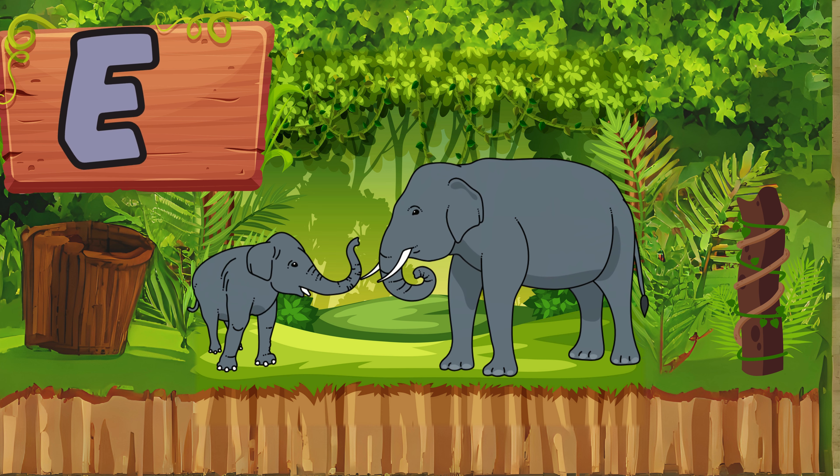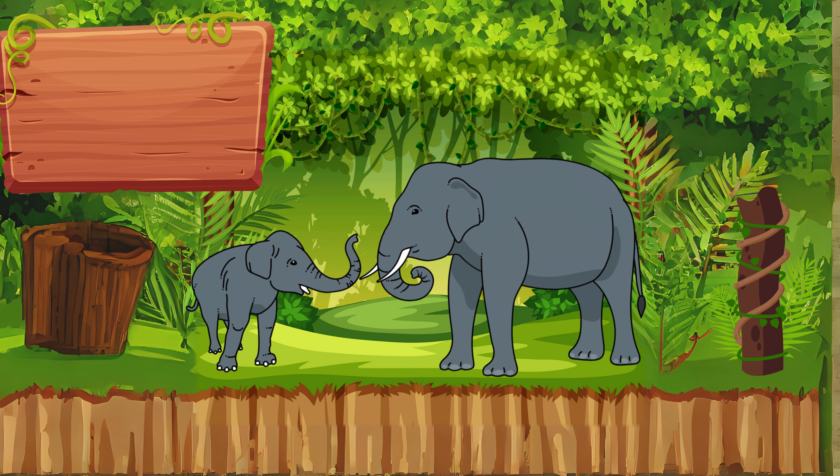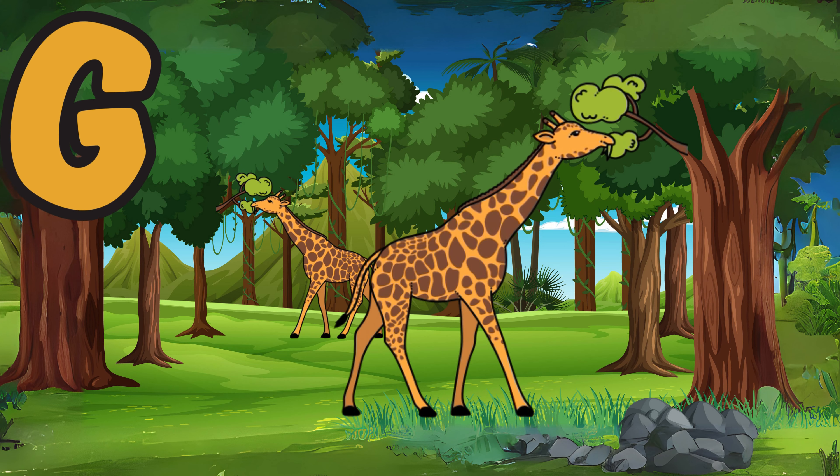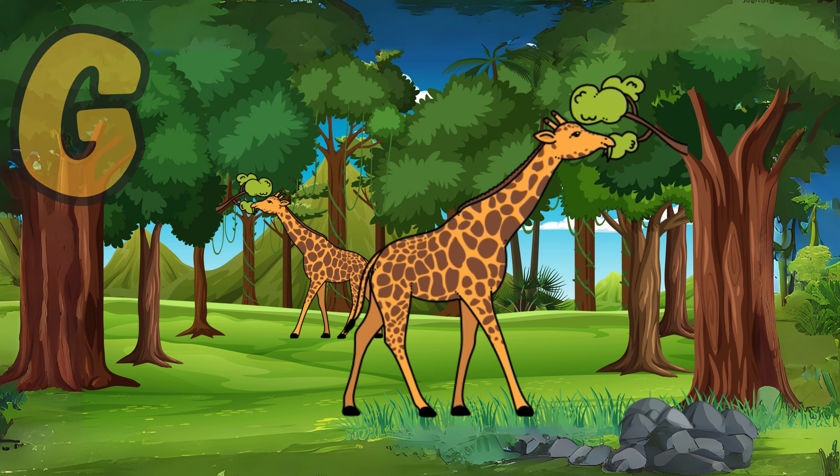E is for elephant, a gentle giant that roams the wild. F is for fish, which can swim gracefully through the water. G is for giraffe, with its long neck and distinctive spots.